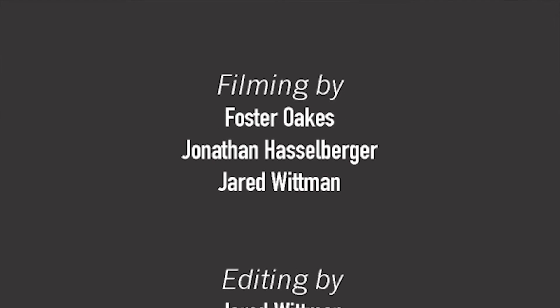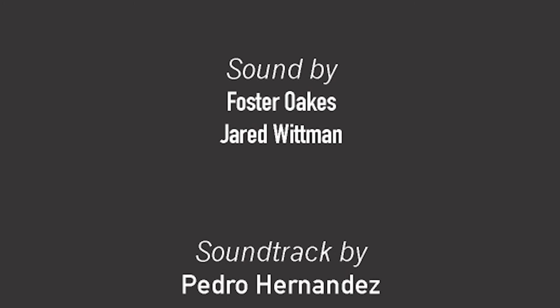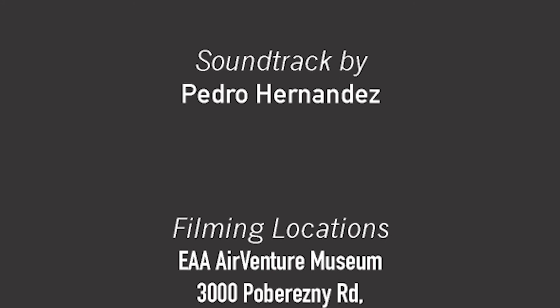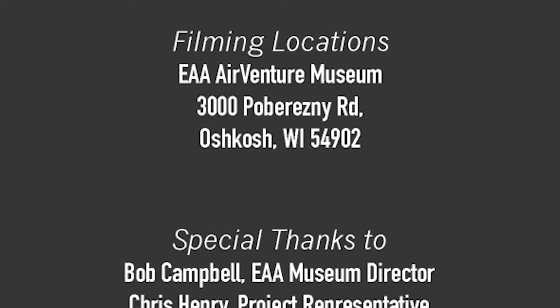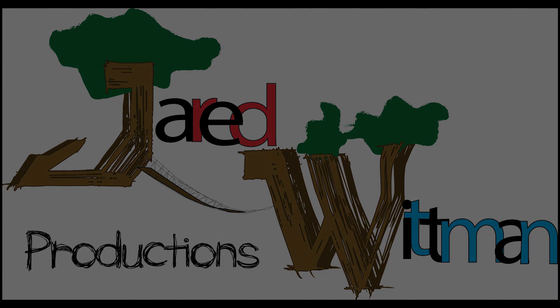Our EAA Museum is going to be here forever — that's what I'd like to hope — for many to enjoy in the future.